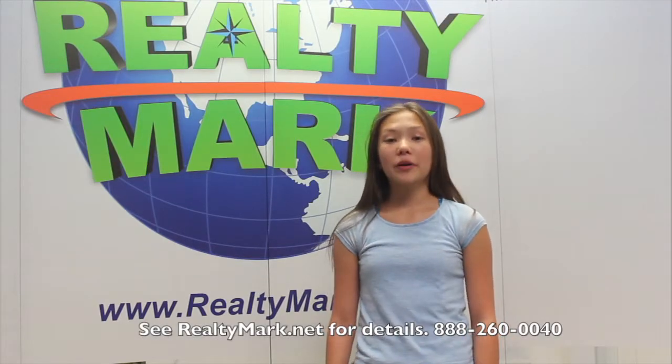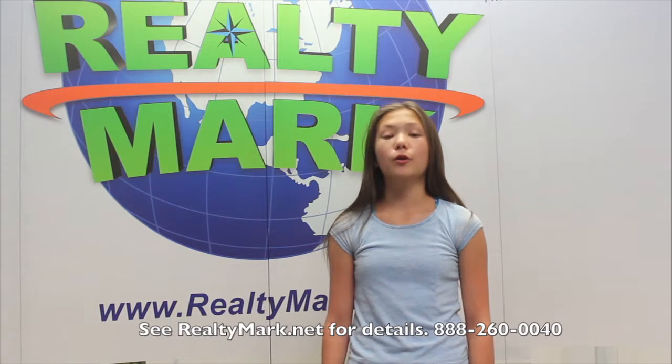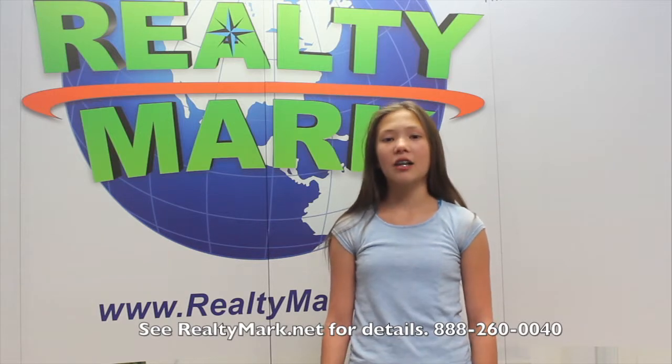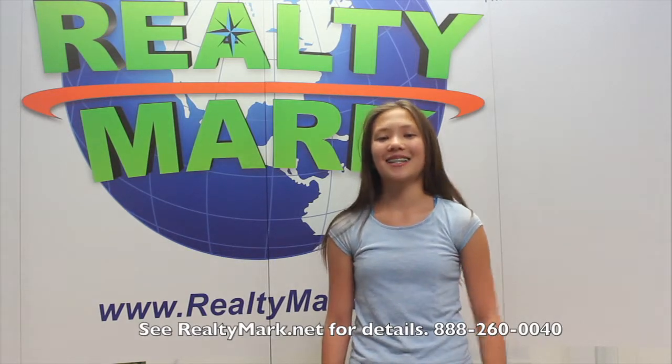Would you like to see your property advertised on TV? RealtyMark is the only company in the region to offer this. RealtyMark will also promote your property on more than a thousand advertising websites for no additional charge. RealtyMark won't just list your home — they'll sell it.